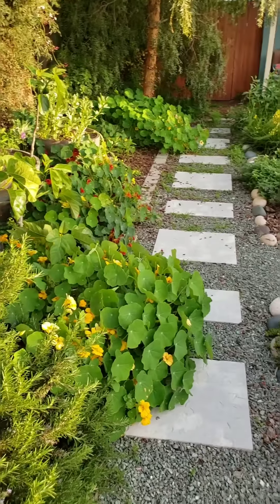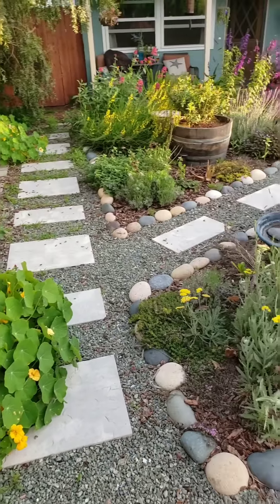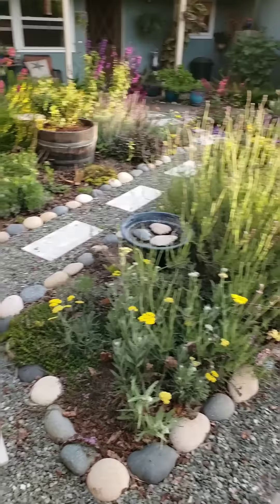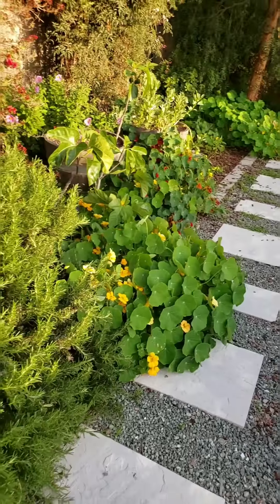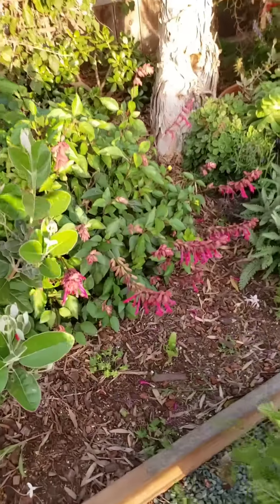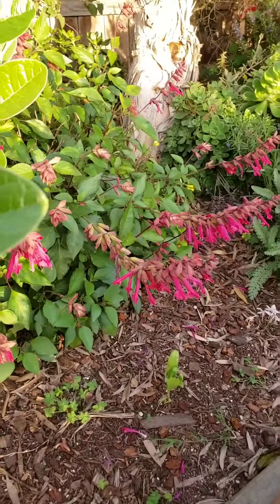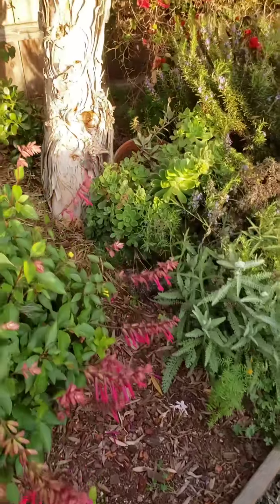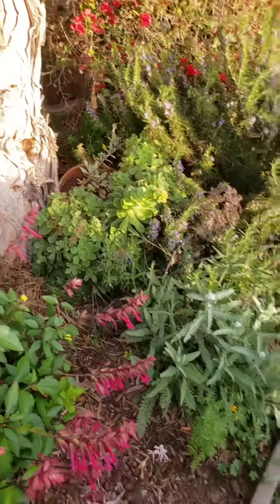I got cut off, so part two of the impromptu front yard tour. Over here we've got some really pretty - more love and wishes salvia, some succulents back there that tipped over in their own bowl - need to fix those.